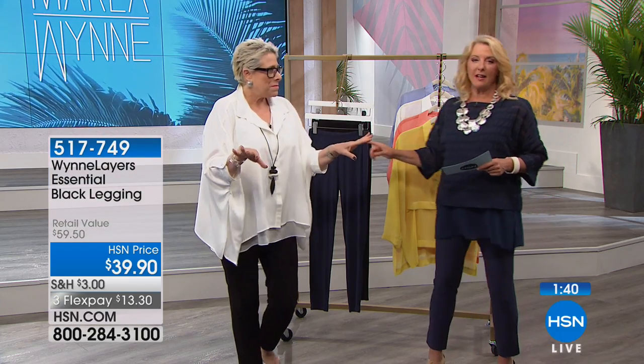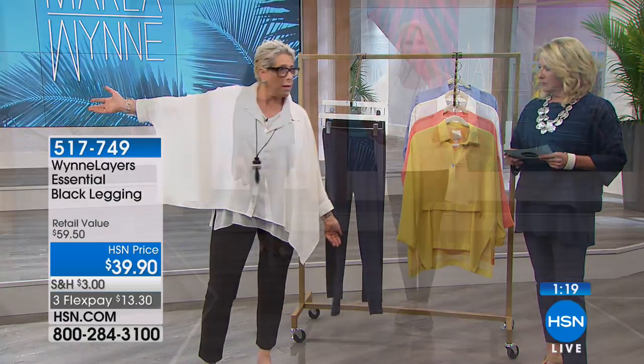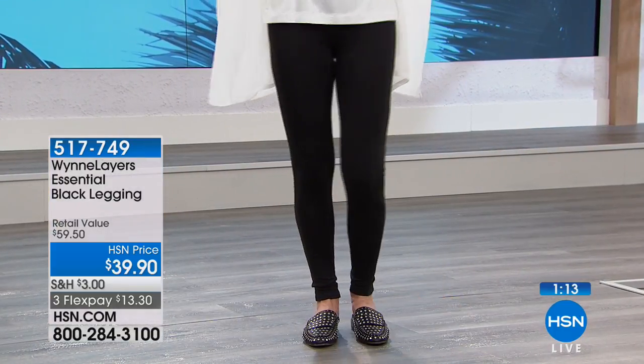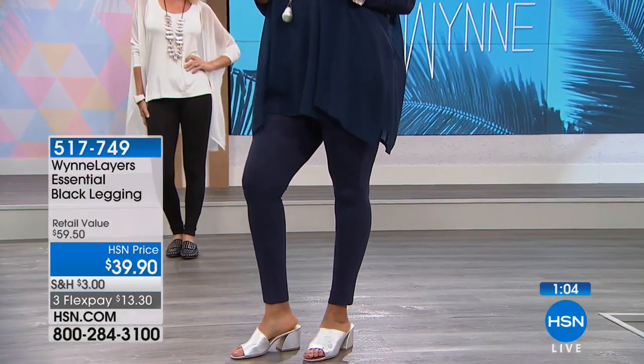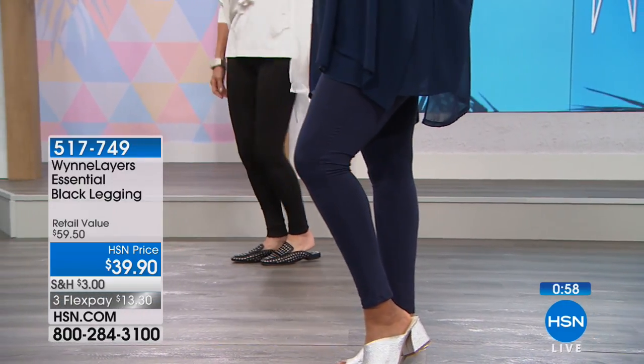I'm wearing my favorite blouse from this collection that I'll show you later. Any one of these pieces can stand on its own — you can wear them independently. These leggings are rayon spandex, lightweight. You're going to want to wear a tunic with them. So many of you have written to me over time saying, Marla, please do tunics. So I've done a bunch of different tunics and tanks for you in this collection.